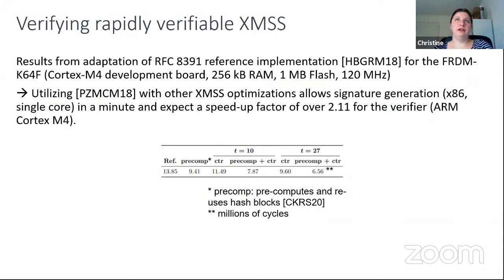We verified our results with an implementation on a Cortex-M4 board, showing that using this technique with other XMSS optimizations allows a signature generation time of about one minute and a speedup on the verifier side on the constrained device of over 2.11. Other trade-offs are of course possible and can be found in the paper.